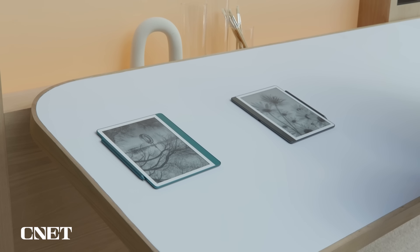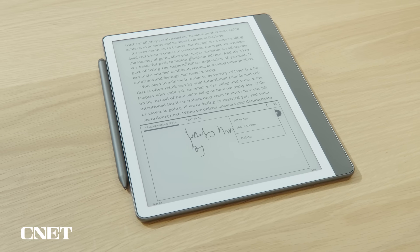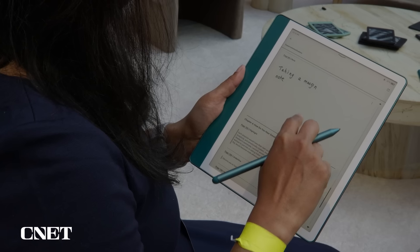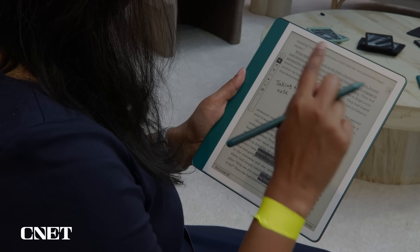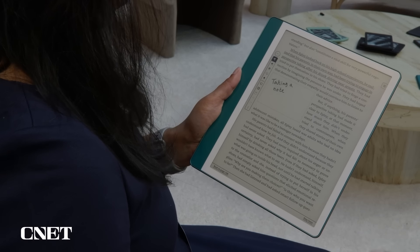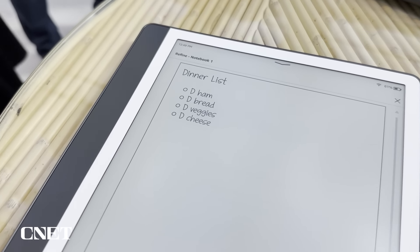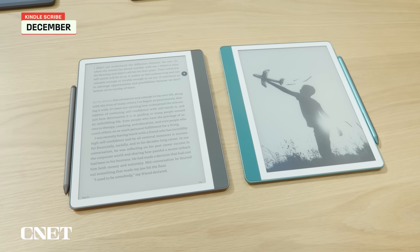Amazon is also touting a few new AI-enhanced features for the new Scribe. While you still can't write on and mark up a Kindle eBook you purchased like you can with a PDF file, Amazon has improved the way you annotate a book and save comments in the margin. A new summarize feature quickly condenses several pages of notes saved in a digital notebook into a concise bulleted list. There's also a new feature that cleans up your handwriting and converts it into a legible, easy-to-read script. In some of the demos, not everything was quite working perfectly, but the new Scribe software is still in beta as the device doesn't ship till December.